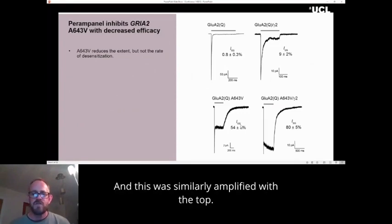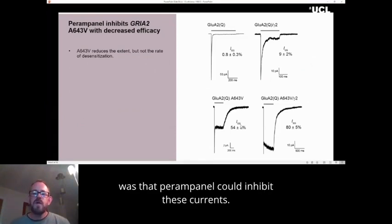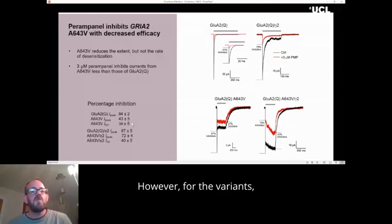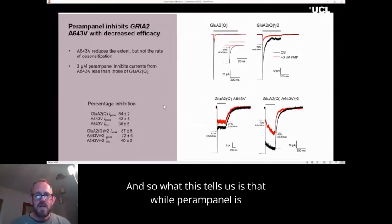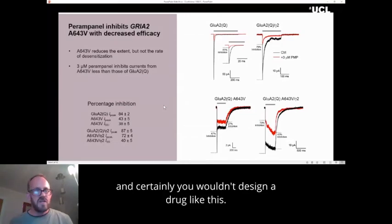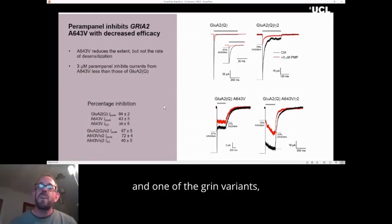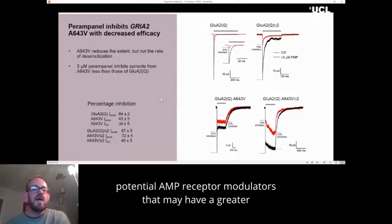When we applied perampanel, it could inhibit these currents. However, the inhibition was somewhat less than expected. For the wild-type receptor, a concentration of three micromolar perampanel inhibited currents by between 80% and 90%. However, for the variant, this inhibition was down around 40%. While perampanel is effective at inhibiting the currents, this inhibition is partial and not ideal — you would rather it have a preferential effect on the variant. So we intend to look further and try to find other potential AMPA receptor modulators that may have a greater effect on this variant.